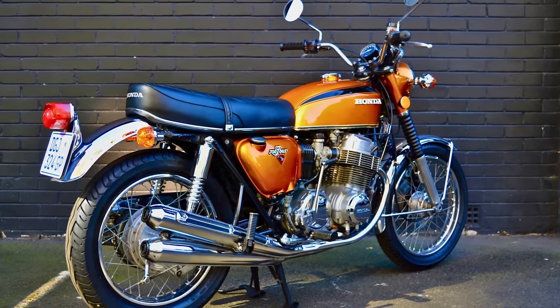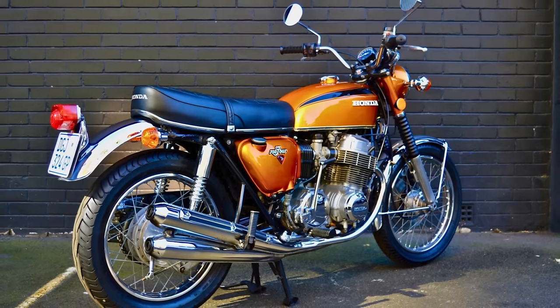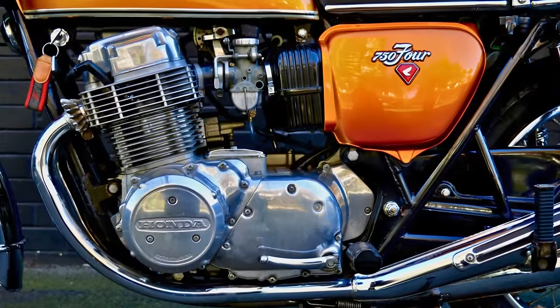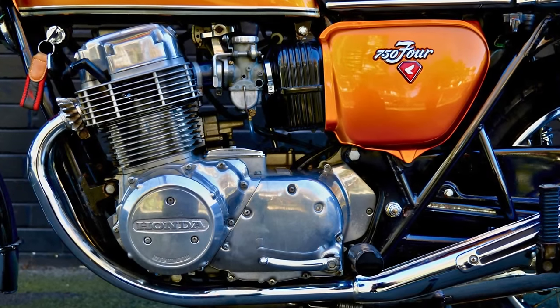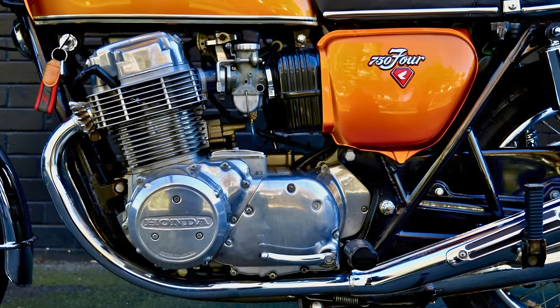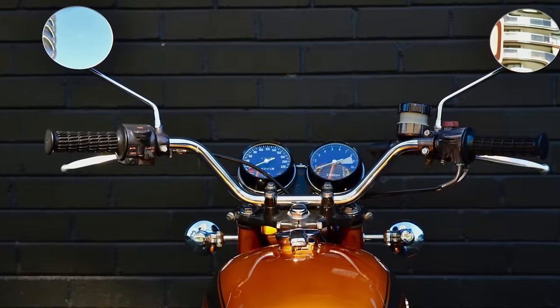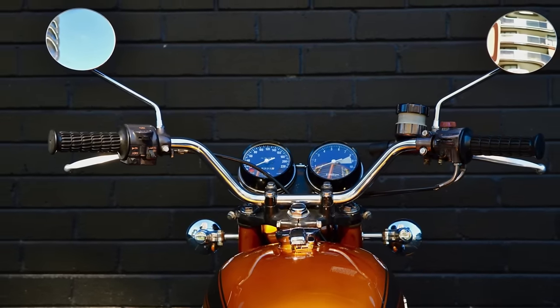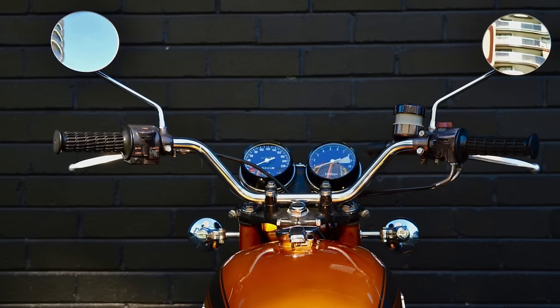Simple by today's standards, sure, but back then it was like bringing a spaceship to a bike fight. The CB750 was the first ever production motorcycle to feature a transverse overhead camshaft inline-four engine — the rock star of two-wheelers. People loved it so much that Honda had to crank up production because everyone wanted a piece of the CB750 action.